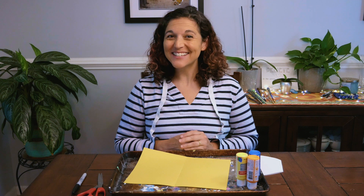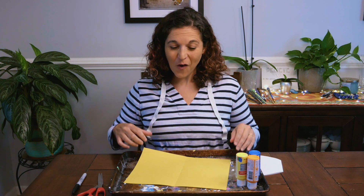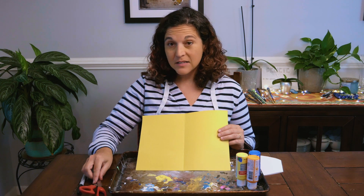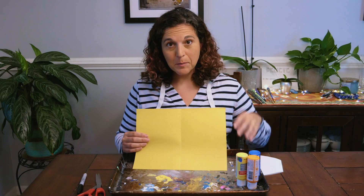Wasn't becoming a butterfly so much fun? Now let's do a quick art project that you can ask your grown-ups to set up for you at home. Alright boys and girls, let's do a quick art project. All you need today is a piece of paper, a marker, some scissors, and some paint.